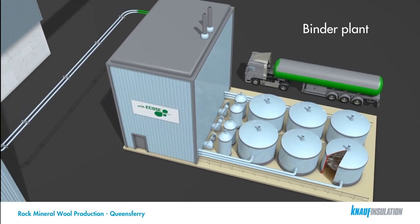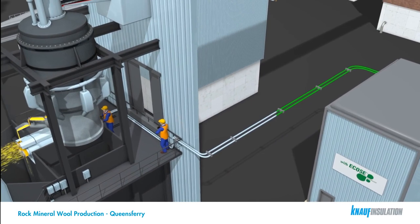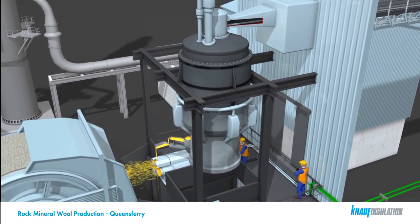Product manufactured with this binder is the only non-added formaldehyde mineral wool manufactured in the United Kingdom, and is recognised by its unique natural brown colour.